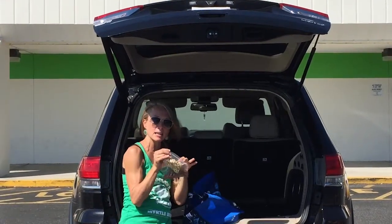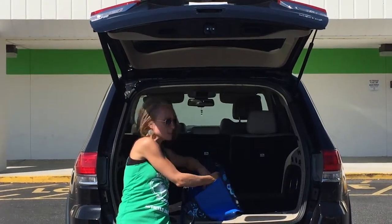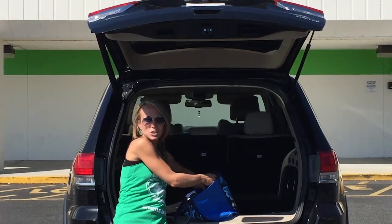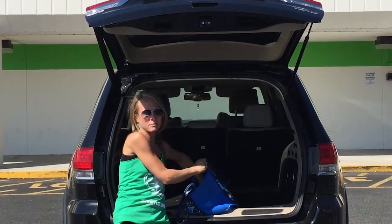I bring some prepackaged snacks. I have cashews and almonds. I bring raisins sometimes, grapes. If you're going to bring prepackaged snacks, just make sure you're buying something that has less ingredients in it, maybe organic.